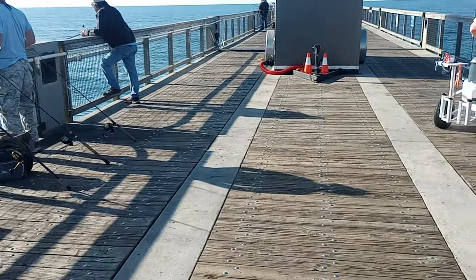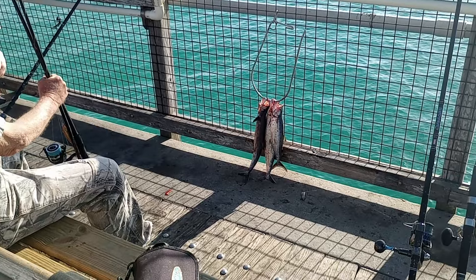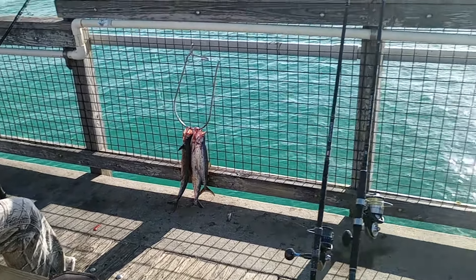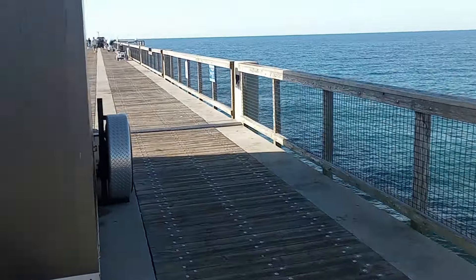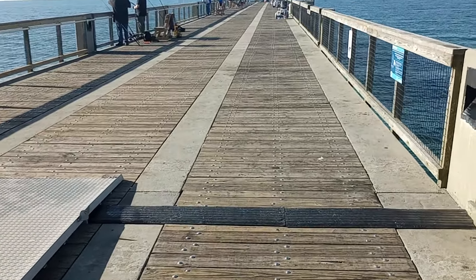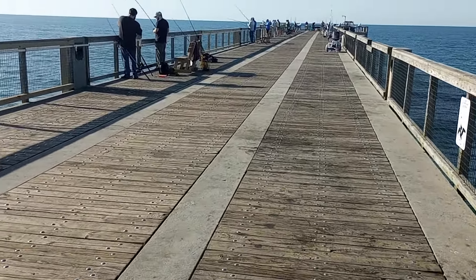Look at this — those are Spanish mackerel right there. People are catching fish, and that's what I thought. The technique that other gentleman was doing previously — that jerky motion — that's the method people use to catch Spanish mackerel.